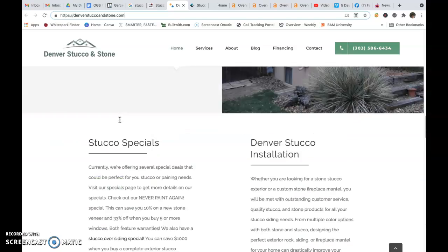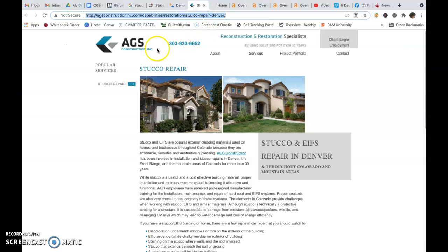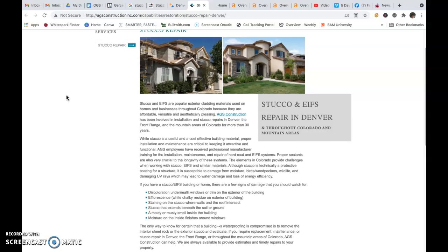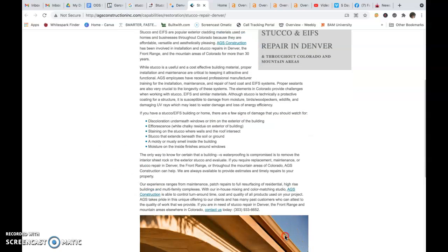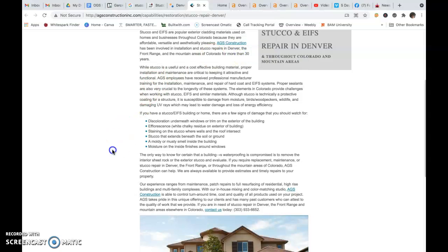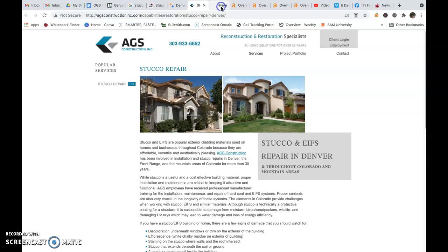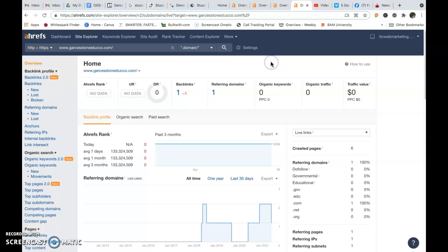That gives you an idea of where their content and images are. Number three is AGS Construction — they literally only have a little bit of content, and their images are not properly labeled either. And here is your website currently — Garza Stone and Stucco.